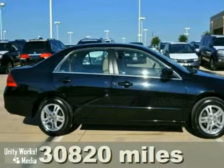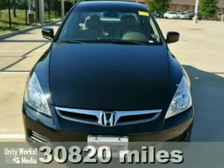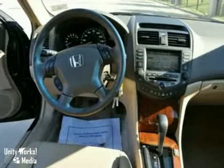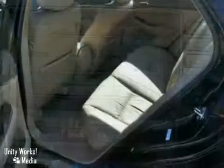This certified 2007 Honda Accord EXL features a four-cylinder engine. It's equipped with a five-speed automatic transmission. The vehicle is black with an ivory leather interior. It's covered by a limited warranty with keyless entry, sunroof, and a CD changer.